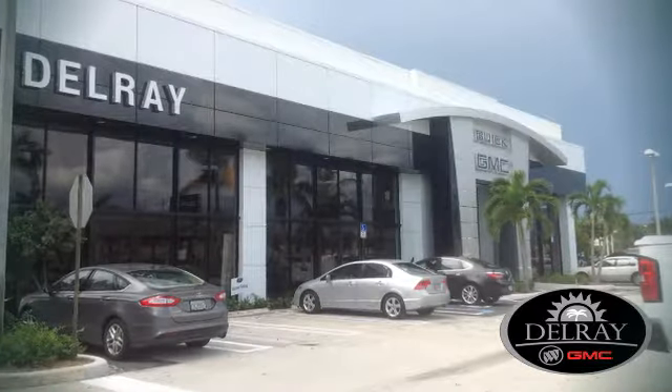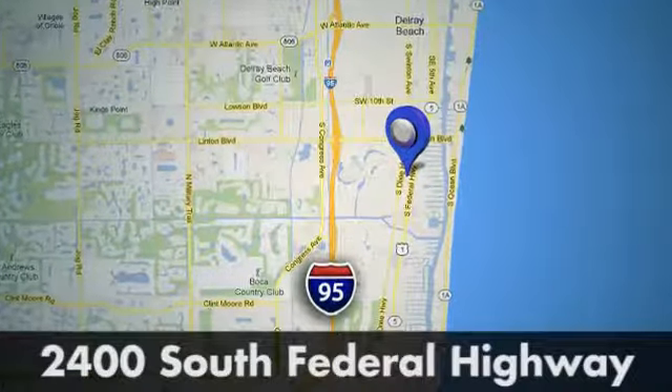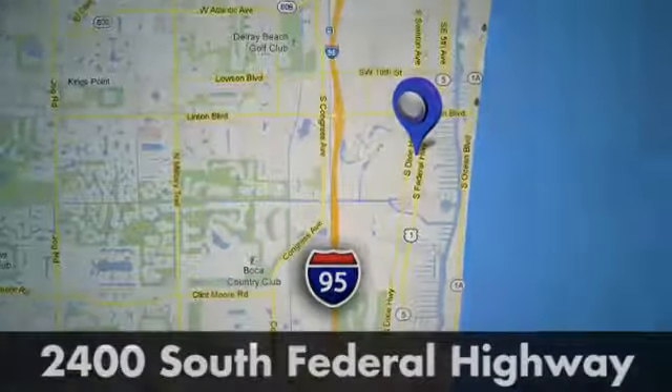Our goal at Delray Buick GMC is to continue to be a leader in the industry. We're conveniently located at 2400 South Federal Highway in Delray Beach, Florida.